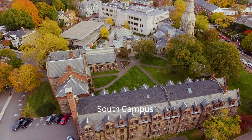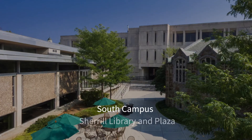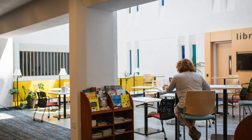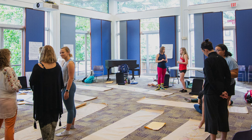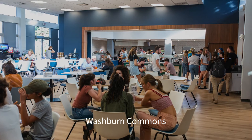Across the beautiful Cambridge Common Park is our South Campus, featuring our Sherrill Library, where students study and work on their research, grab coffee from the cafe, access class materials, and receive writing and research support. There are also a number of classrooms on the South Campus, along with our recently renovated Washburn Dining Commons.